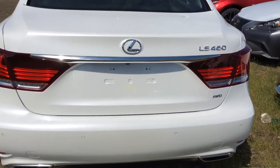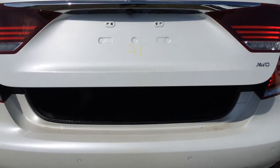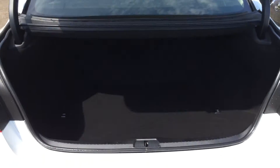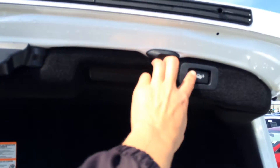There is a remote trunk release with a button you press — the trunk is powered opening and closing. Underneath the floor you'll find a full size spare tire, jack and tools. There are cargo tie downs, and overhead in the trunk you have an emergency release, lighting, handle and automatic close button.